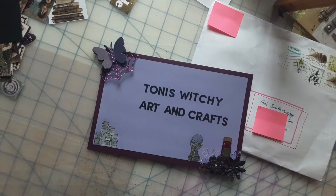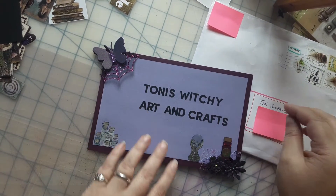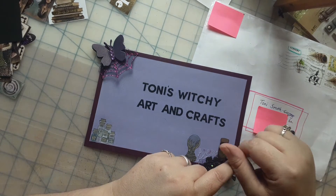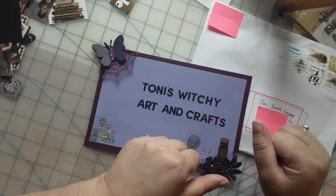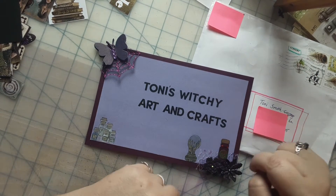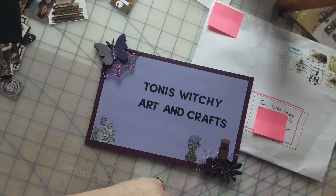Hello everyone, hope everybody's having a good day — trying to stay healthy and stress-free. I think hanging out in my art room every day really helps with that. You are on Tony's Witchy Crafts and I am Tony, hi hello.